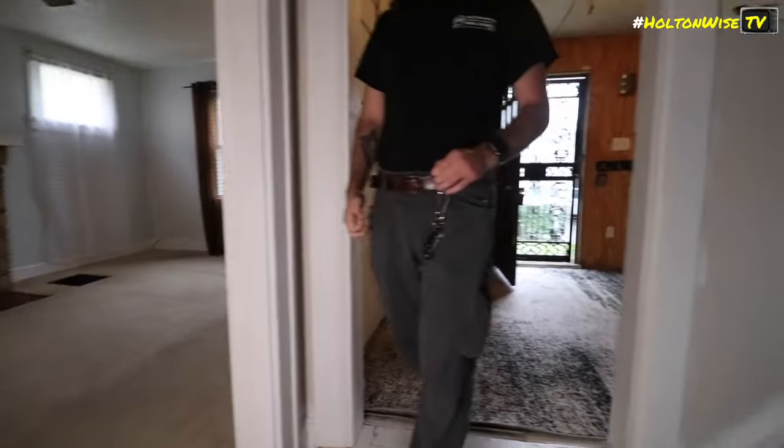What's up? Derek locked the side screen door — I don't think he was able to get it.